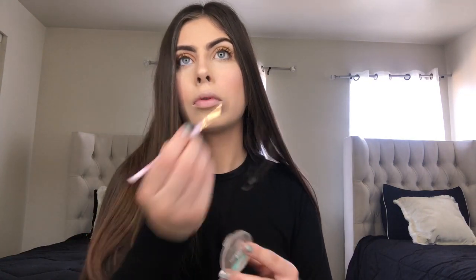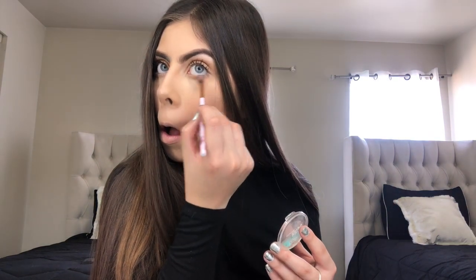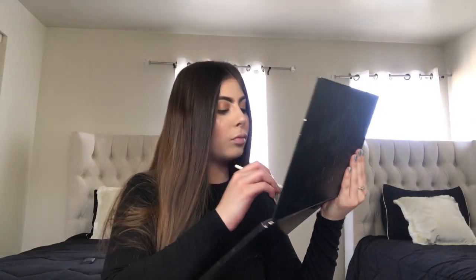So now I'm going to be going in with my Butter Bronzer and this little brush for my under eyes, connecting it with the eyeshadow on my eyelids. And like I said, you can never have enough highlight, so I'm going to be adding highlight to the inner corners of my eyes and on my brow bone with the James Charles palette.